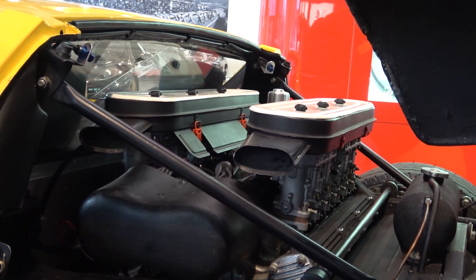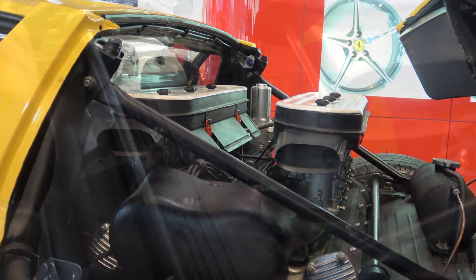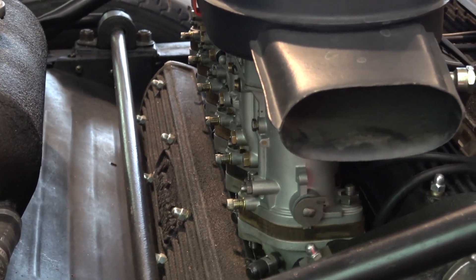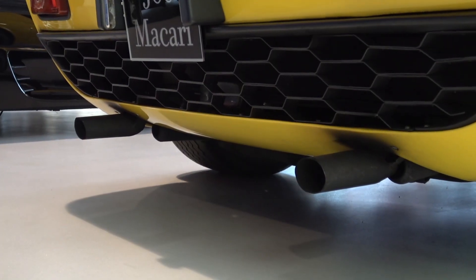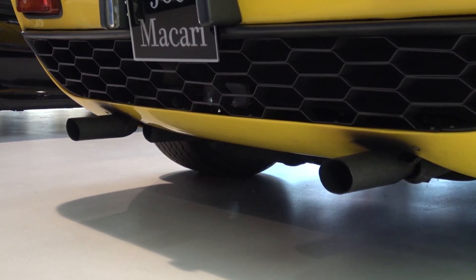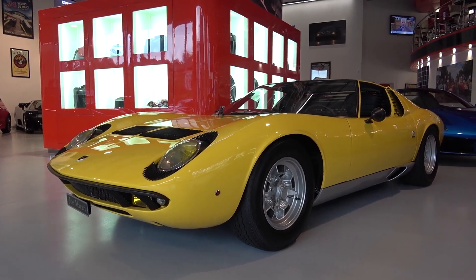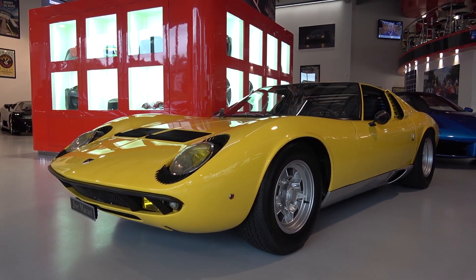It's 4.36 metres long and has a dry weight of 1,125kg. The Miura's elegant lines were styled by Bertone, and in particular a young designer called Marcello Gandini. Production of the Miura began in 1966, with the first generation — which this model falls into — known as the Posteriori 400, or P400 for short.